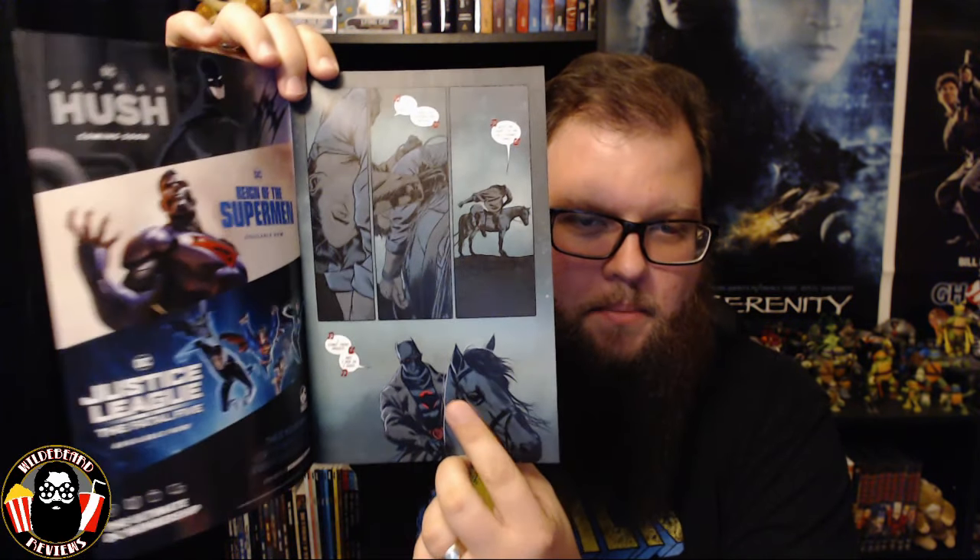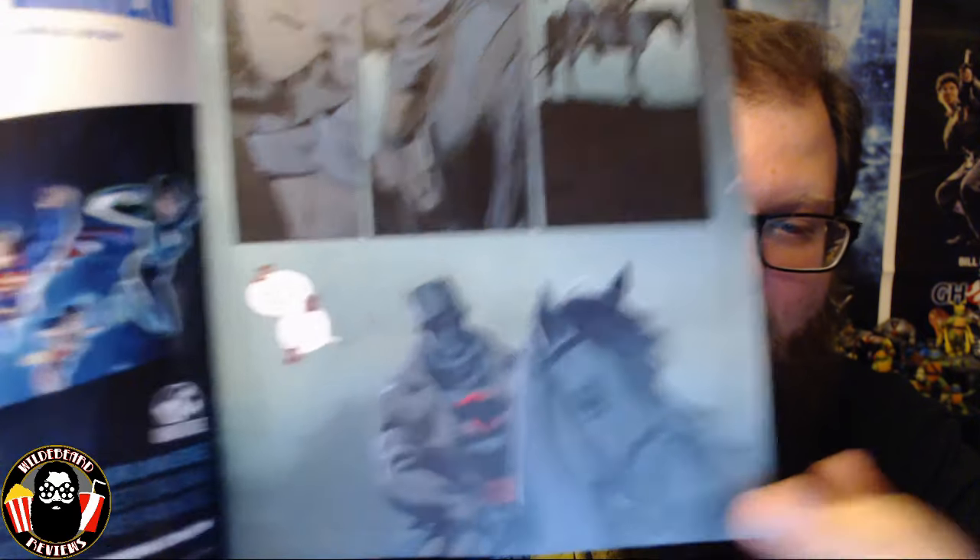It starts off with Thomas Wayne riding through the desert at night with an unconscious Bruce on horseback. I love the design of the Thomas Wayne Batman costume, especially with that red circle behind the bat symbol — almost signifying a blood spot or gunshot wound. The goggles and trench coat are very evocative of the Batman costume from the nightmare sequence in Batman v Superman. I love that the art and Tom King leaned into that aesthetic.